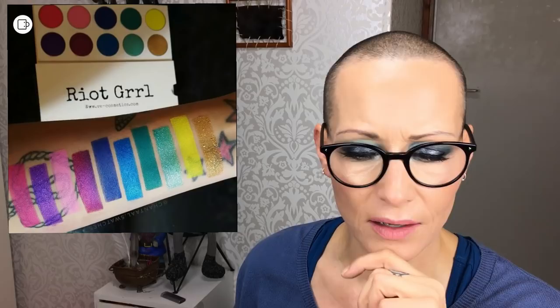Moving on to VE Cosmetics, a UK-based indie brand same as Blush Tribe. They launched their Riot Girl palette last Friday. It's available at their site for only £20, and you can use the code 'Chantal' with a double A at the end for an additional 10% off your order. I haven't ordered from them yet, but they have really interesting lippies I want to try. I kind of like this palette — there appear to be some duochromes in it, and £20 is not bad. If you've tried VE Cosmetics, let me know in the comments if it's worth the money.